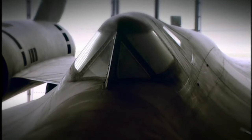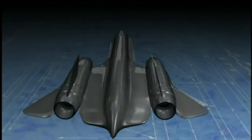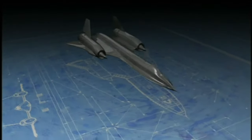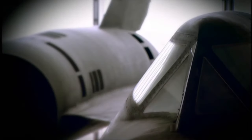Johnson was proposing a leap into the future. Just over a decade earlier, Chuck Yeager had broken the sound barrier. Now Johnson set out to build a warplane that could go three times the speed of sound. At more than 2,000 miles per hour, no missile would be fast enough to catch it. The plane was called the SR-71 Blackbird.